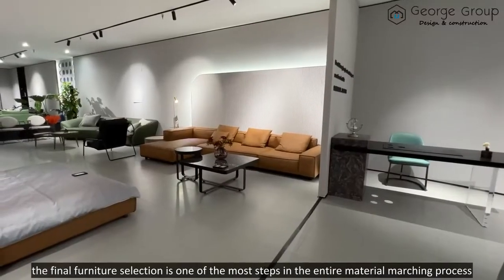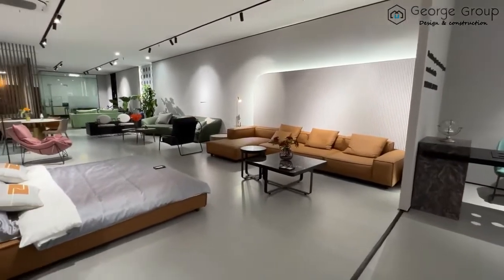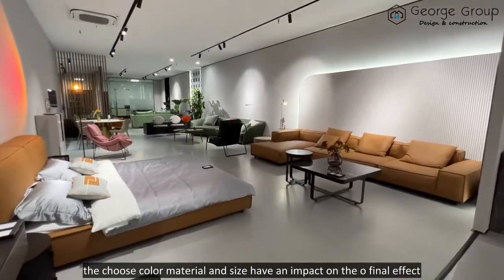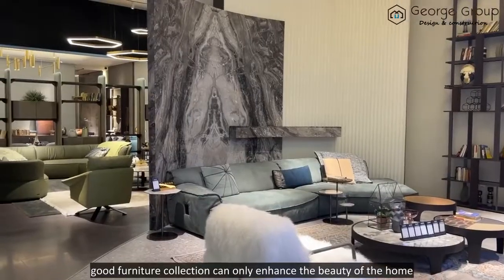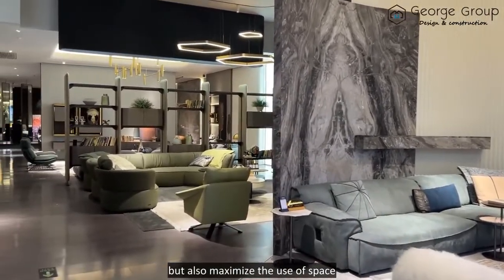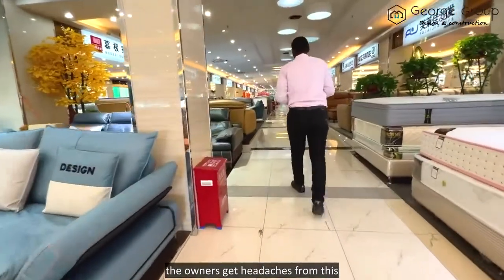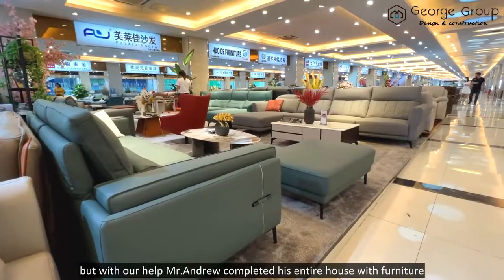The final furniture selection is one of the most important steps in the entire material matching process. The choice of colour, material, and size has an impact on the overall final effect. Good furniture can not only enhance the beauty of the whole home but also maximise the use of space. With our help, Mr. Andrew quickly completed his entire house with furniture.